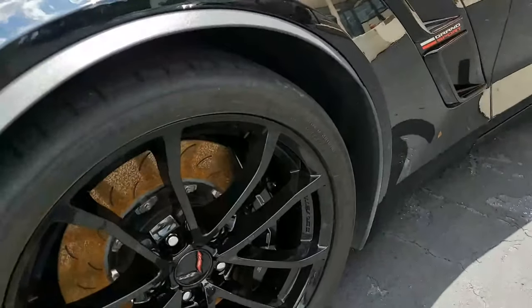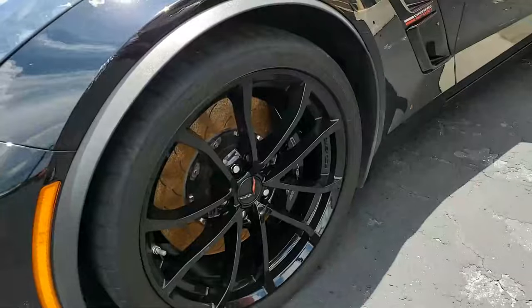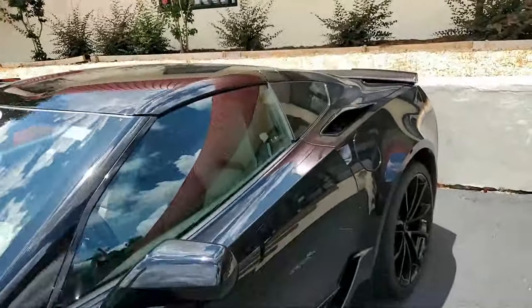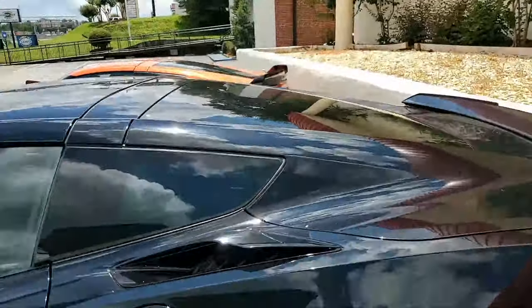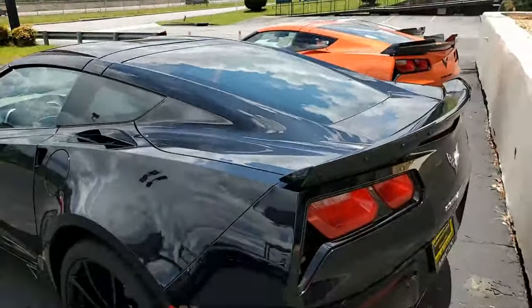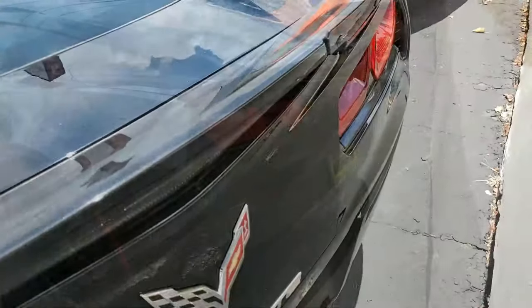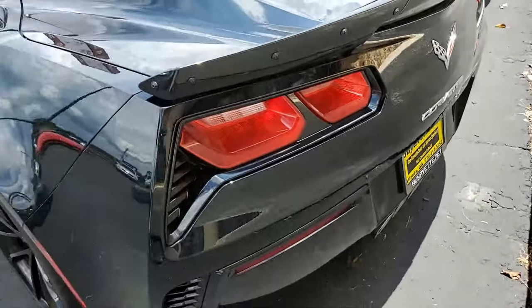This car also has the Grand Sport package, which includes black brake calipers, electronic limited slip differential with cooler, multi-mode exhaust, magnetic selective ride control, Z06-sized wheels, tires and brakes, Z06-style rocker panels, wider quarter panels and fenders.